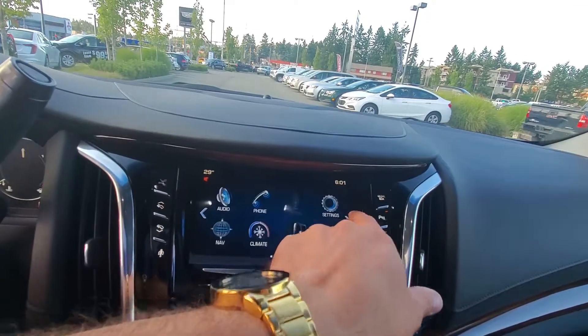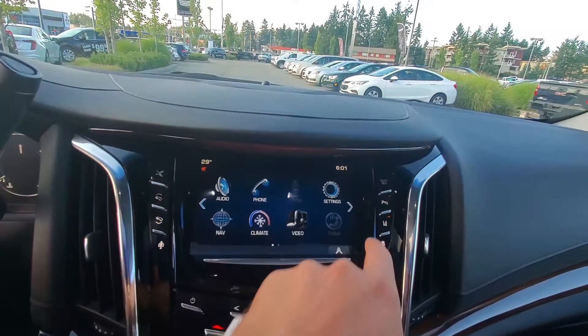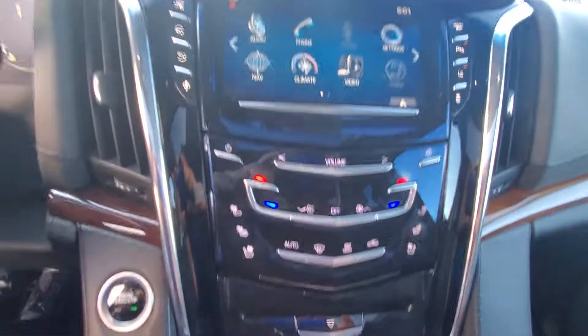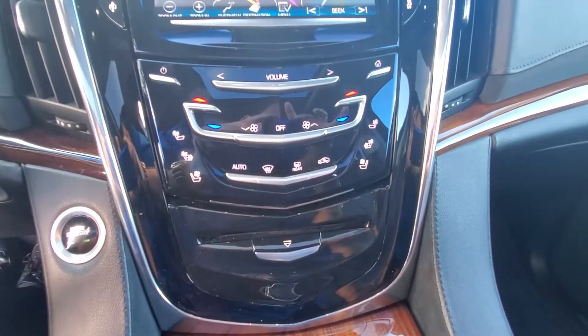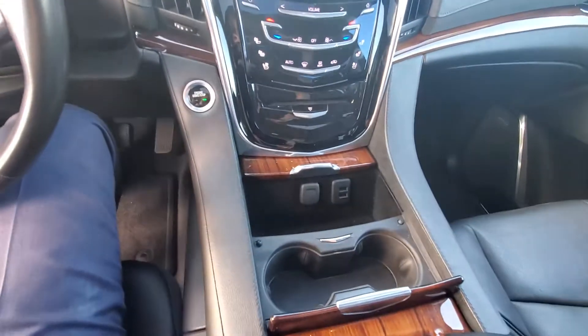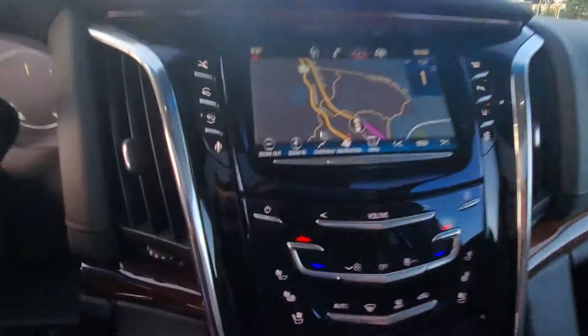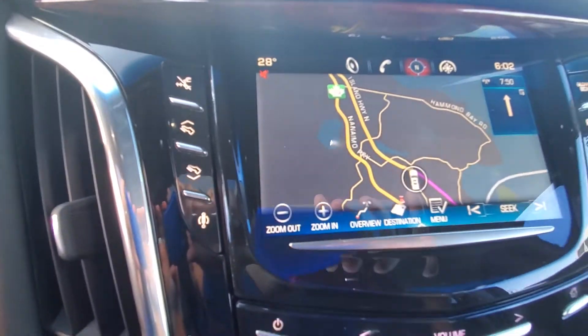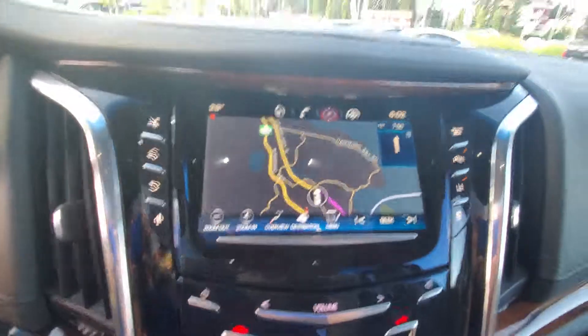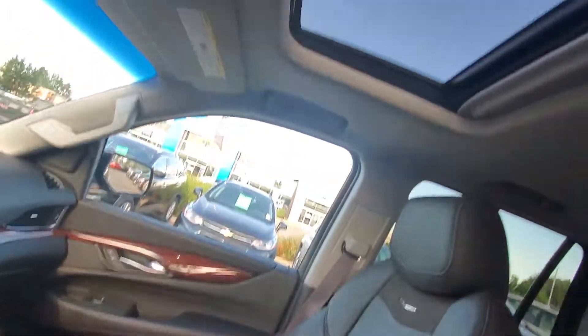Rear climate control. You've got your heated steering wheel, cooled and heated seats. Power foot pedals, park assist, electronic glove box, lane departure, navigation. And you've got your sunroof.